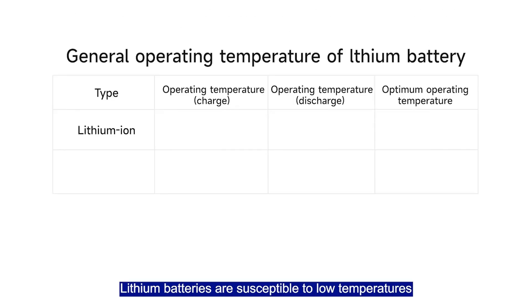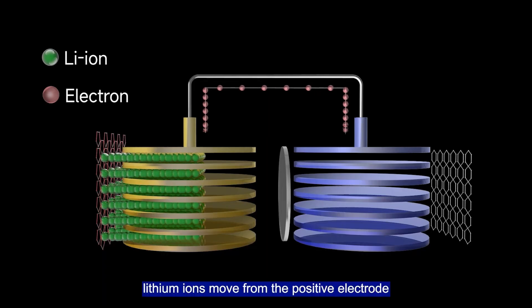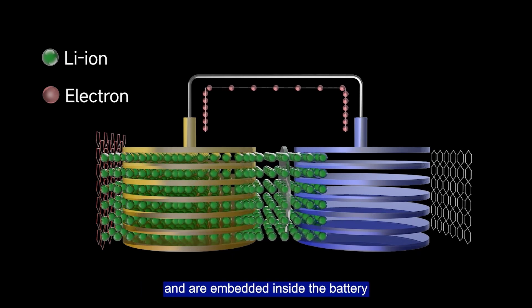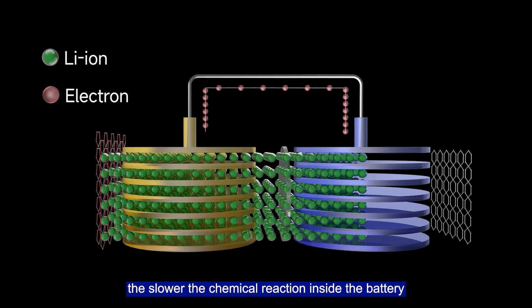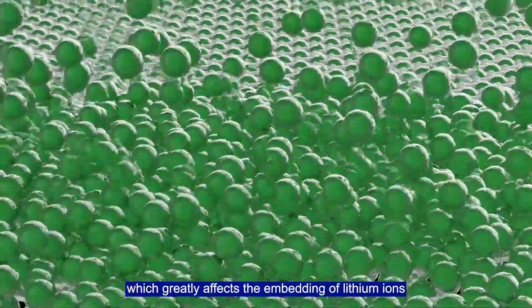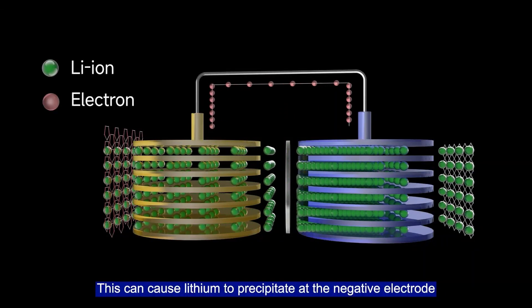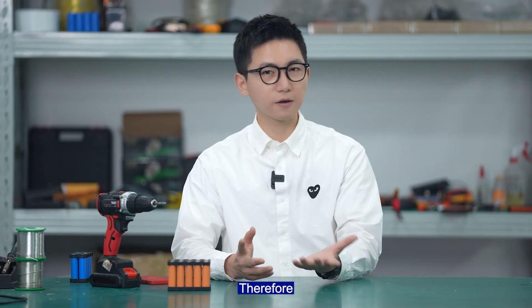Lithium batteries are susceptible to low temperatures, and lithium-ion batteries are even more sensitive to them, especially during charging at temperatures below freezing. During charging, lithium ions move from the positive electrode to the negative electrode and are embedded inside the battery. The lower the temperature, the slower the chemical reaction, resulting in a rapid increase in chemical resistance, which greatly affects the embedding of lithium ions. This can cause lithium to precipitate on the negative electrodes, damaging the internal structure of the battery and causing it to swell.